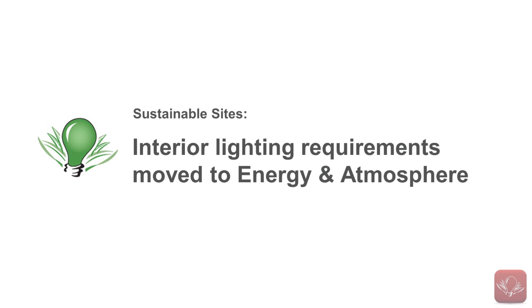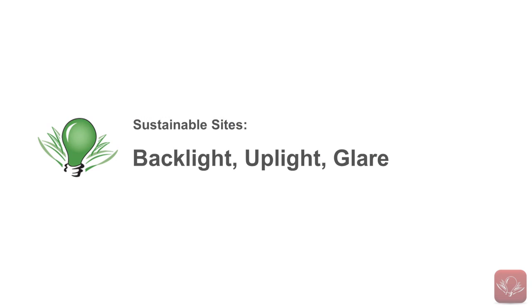Within the Light Pollution Reduction credit, the interior lighting requirements have been removed and are now in the Energy and Atmosphere prerequisite. Additionally, the new BUG rating methodology has been introduced as a prescriptive way to meet the exterior lighting requirements. BUG stands for backlight, uplight, and glare, and this methodology will hopefully make the credit easier to achieve. The amount of reflective light off the pavement has also been reduced and exterior signage requirements have been added.